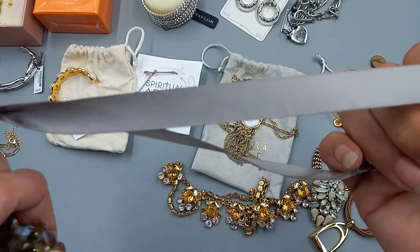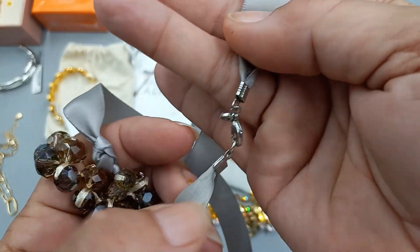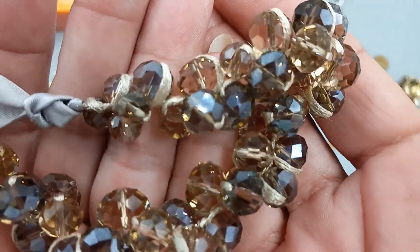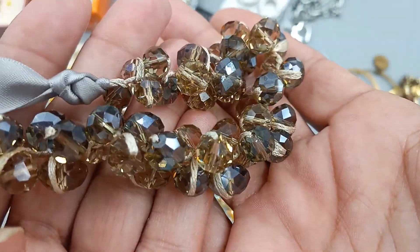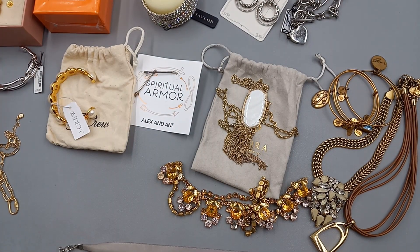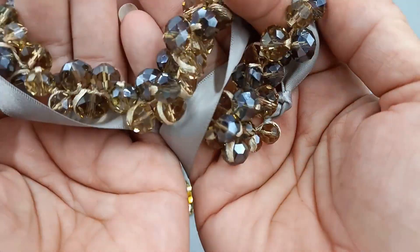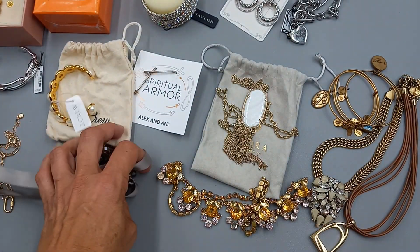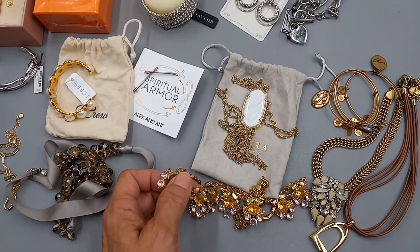This one — the ribbon's in great condition and I believe it's a Loft piece. Really nice glass faceted beads, done very well. It measures a total of about 29 inches. A really gorgeous piece — let's do that one for 10 dollars.